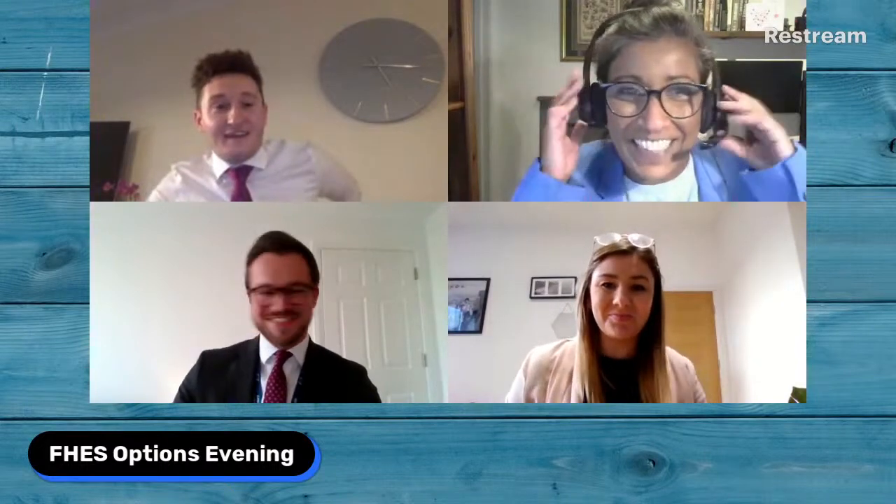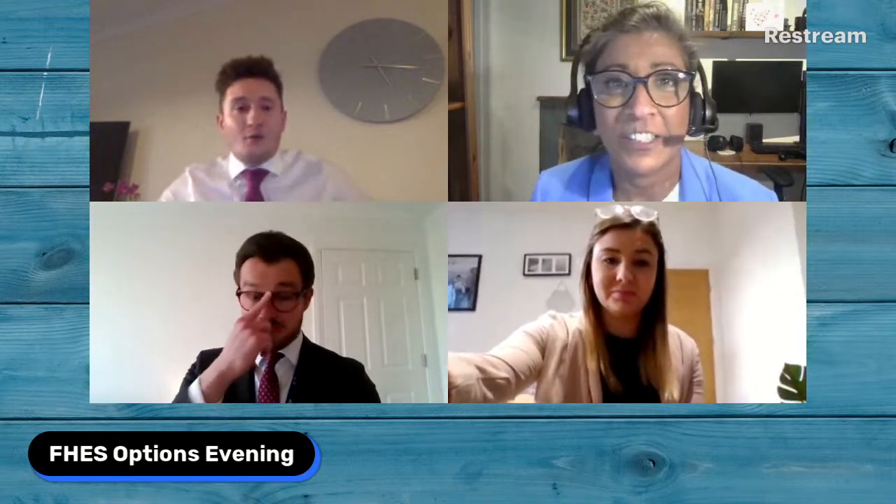Good evening. We've got loads of questions. Miss Birtwistle, could you please explain the difference between combined and separate sciences and how students are able to do either? The main difference is the content — there is more content and also at a much higher level for separate award, and the other difference is the length of the exam papers.